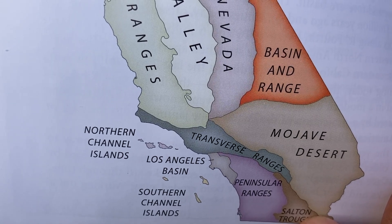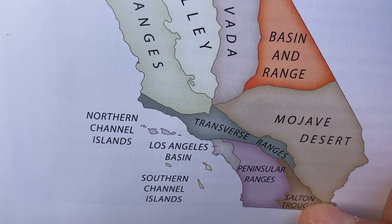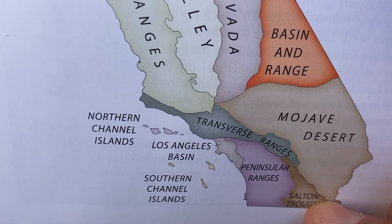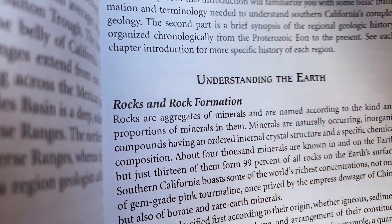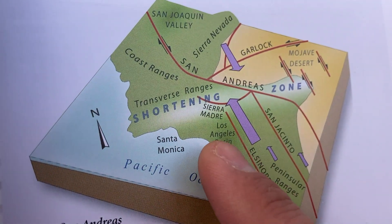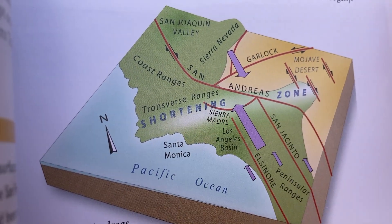The transverse ranges formed because of some clockwise rotation — it used to be more north-south, and now a block of crust has rotated, which might sound familiar from Pacific Northwest geology. It's also compressed because we have the Pacific Plate pushing into the North American Plate where the San Andreas Fault takes a bend. San Andreas Fault runs this way, and we're right here in the middle where it bisects the transverse ranges at an angle. In this shortening zone is the compression of the crust.